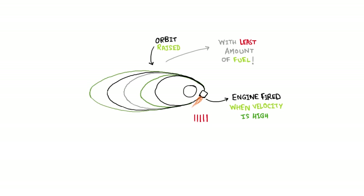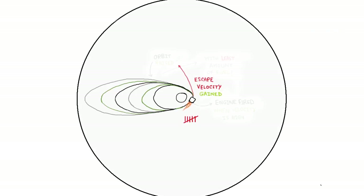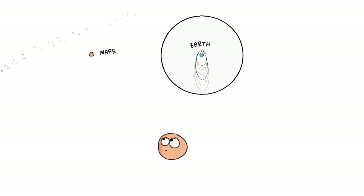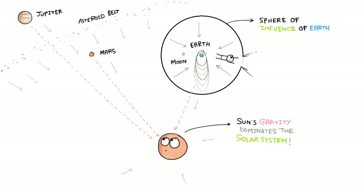After six main engine burns, the orbiter gains escape velocity to escape the sphere of influence of Earth. The sun is much more massive than any of the planets and its gravity dominates the solar system. Only very near to the planets does the planetary gravity become stronger than that of the sun. This region around the planet is referred to as the sphere of influence, and the velocity required to escape it is called escape velocity.